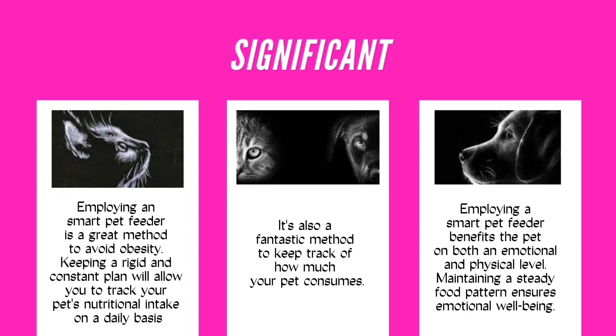Employing a Smart Pet Feeder also benefits the pet on both an emotional and physical level. Maintaining a steady food pattern ensures emotional well-being.